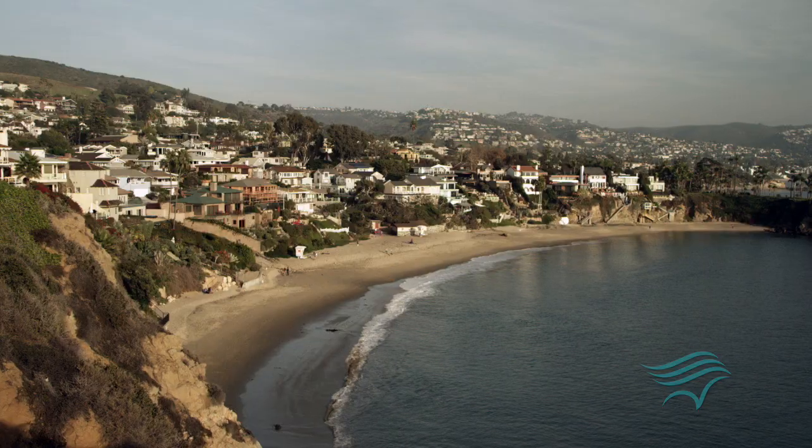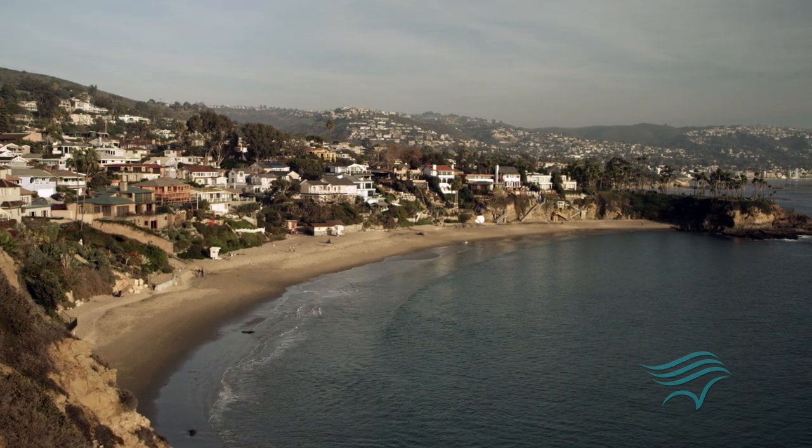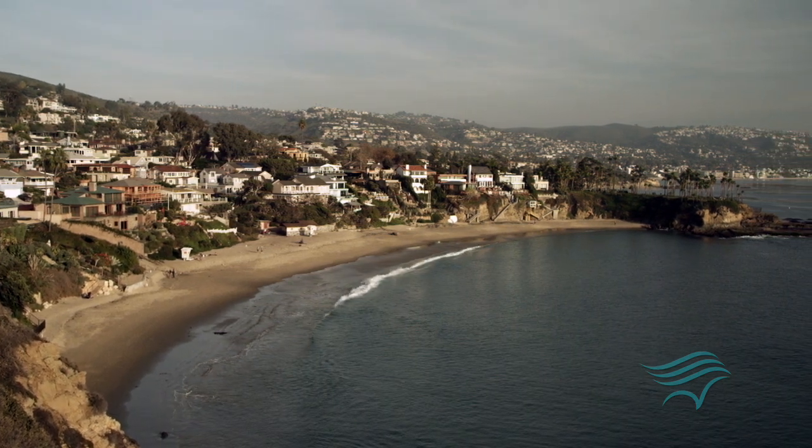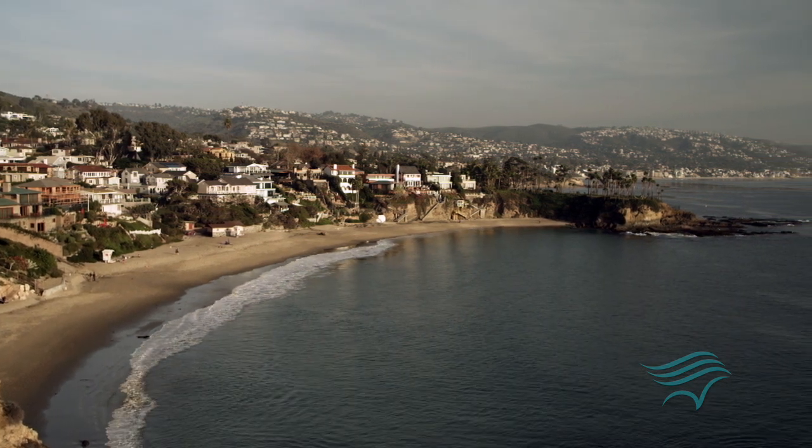The state did a very good job in engaging a diverse array of stakeholders in this process, including the fishing community. They said, 'We know these are probably not something that you like, but why don't you come to the table and help us design this network?' And so that's what happened. Of the five coastal regions, the south coast was perhaps the most challenging in designating a network of MPAs because of the large population and the diversity and intensity of its ocean uses.